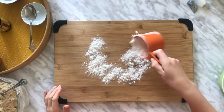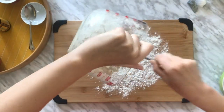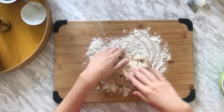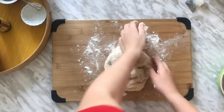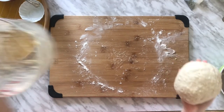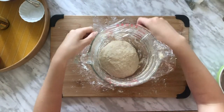Once you've mixed all your ingredients together, lightly flour a surface and then dump out all of your dough onto the surface. Put a little flour on your hands and start kneading your dough. Once you have your nice dough ball, put it back in the bowl and cover it up. We're going to let it rise in a warm place for 10 minutes.